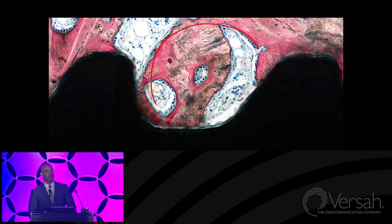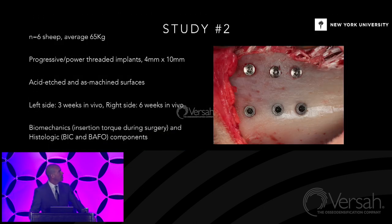Study number two — now it gets fun, especially for the periodontists in the audience. Same study design, progressive power-threaded implants, 4x10mm, now with acid-etched and as-machined implants. Left side: three weeks in vivo; right side: six weeks in vivo. The same type of testing — biomechanics and histology.